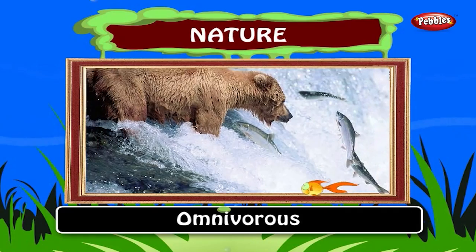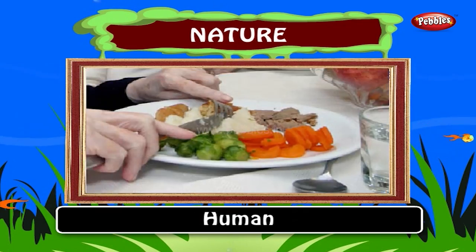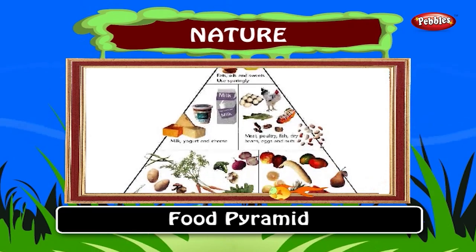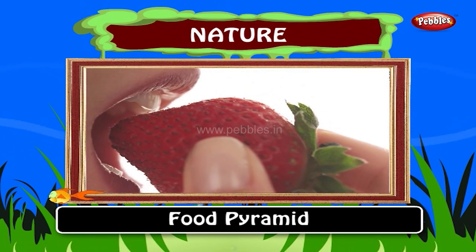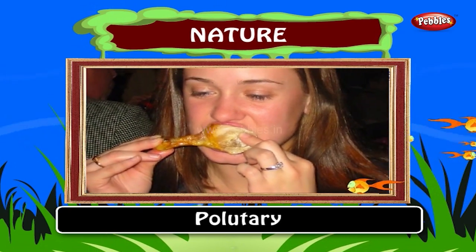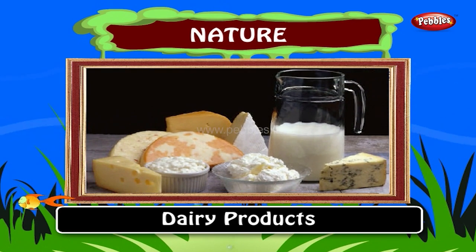Omnivorous. An animal that feeds both on plants and animals is called an omnivorous animal. Example: bear and man. Bears eat plants and meat as their primary food. Now let us learn some terms connected with food habits. Vegetarianism is the practice of a diet that excludes meat, fish and poultry. There are several variants of the diet, some of which also exclude eggs and products produced from animal labor such as dairy products and honey.